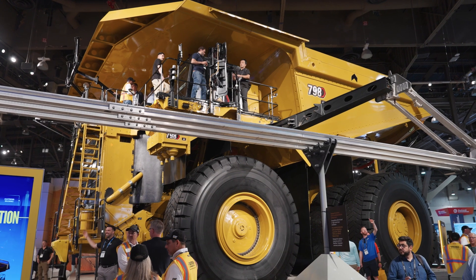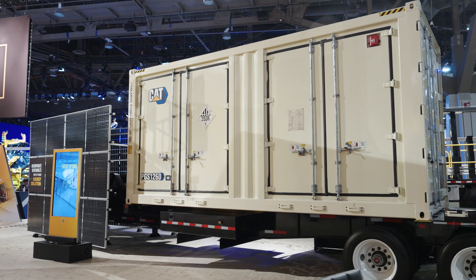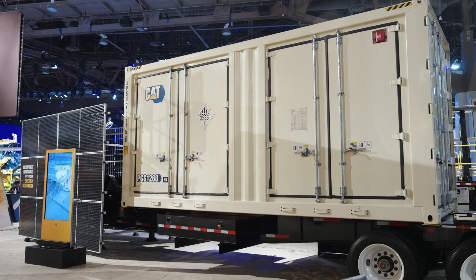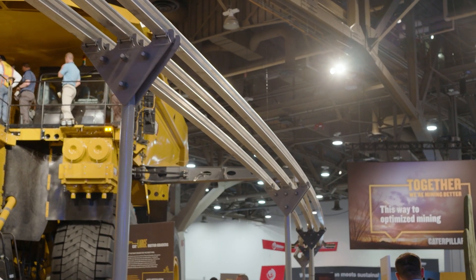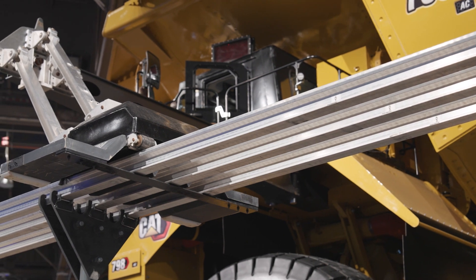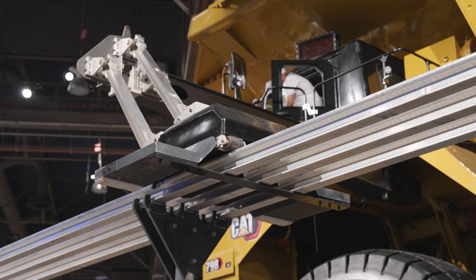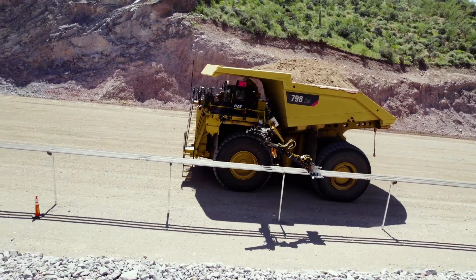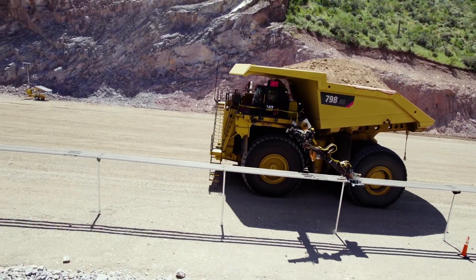The system is comprised of a series of integrated elements: a power module that converts energy from a mine site's power source, an electrified rail system to transmit the energy, and a machine power system to transfer the energy to the truck's powertrain. The innovative CAT DET system provides the industry with options to support both near-term and long-term sustainability strategies.